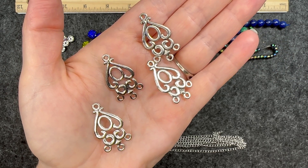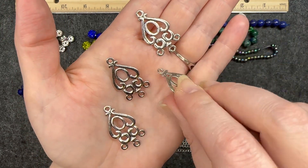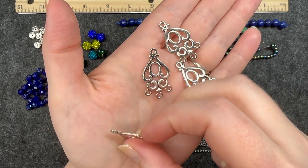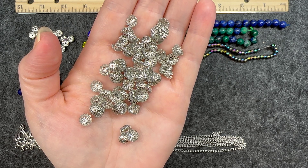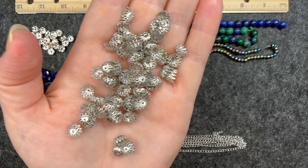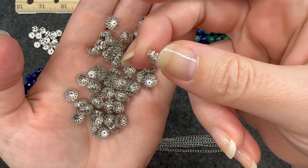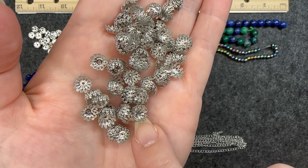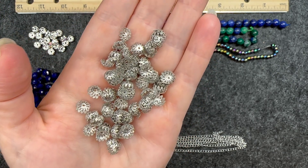Number eight is four pieces of 34 by 18 millimeter swirled chandelier findings. They're similar on the front and back but I would say they're one-sided — they feel very sturdy. Number nine is approximately 100 pieces of eight millimeter filigree style steel bead caps. You get quite a few of these. Normally I'm not a huge fan of filigree bead caps because they tend to feel very thin and flimsy, but I do like the design on this one — that sort of hammered, dotted, textured design. Very pretty.